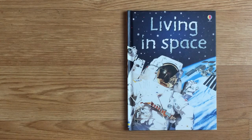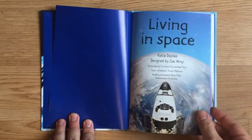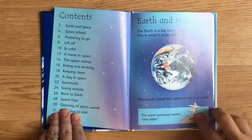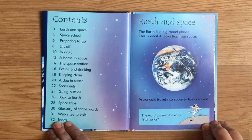Living in Space from Us Born Beginners. The Earth is a big, round planet. This is what it looks like from space. Astronauts travel into space to live and work. The word astronaut means star sailor.